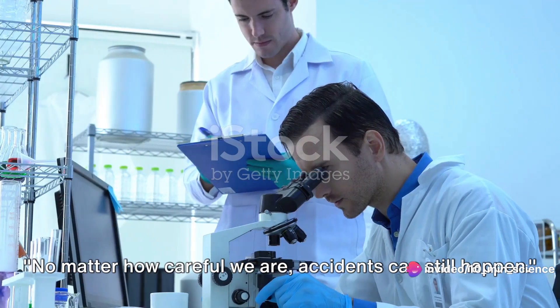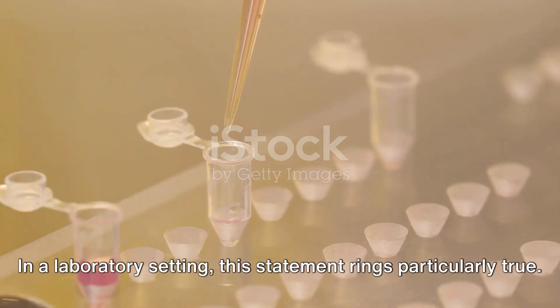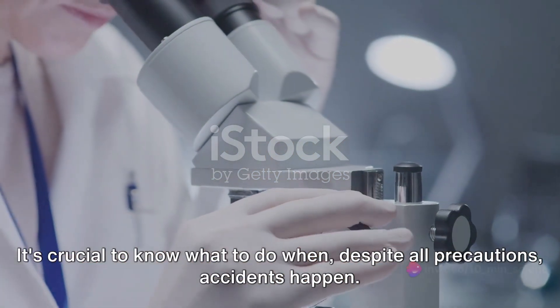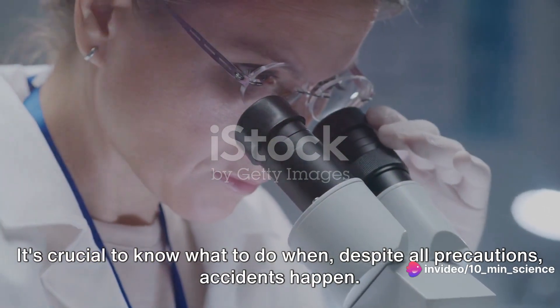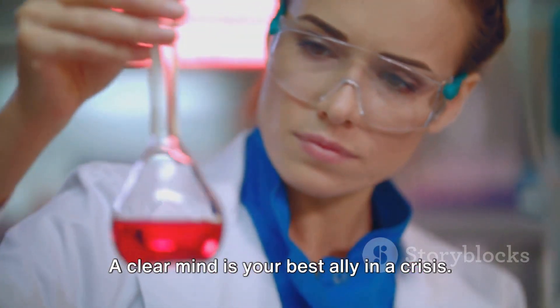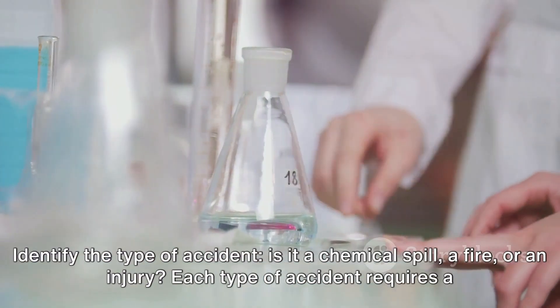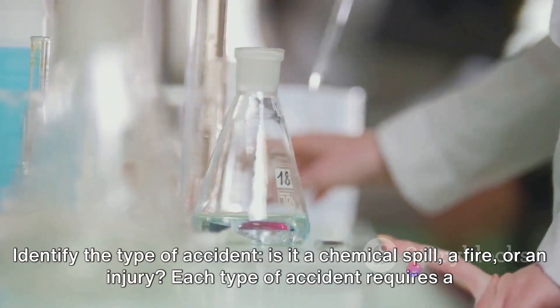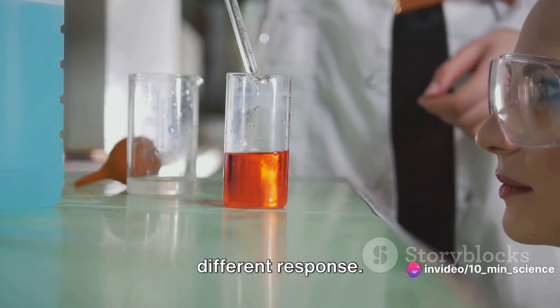No matter how careful we are, accidents can still happen, and in a laboratory setting this statement rings particularly true. It's crucial to know what to do when, despite all precautions, accidents happen. First and foremost, don't panic — a clear mind is your best ally in a crisis. Assess the situation quickly and accurately. Identify the type of accident: is it a chemical spill, a fire, or an injury? Each type requires a different response.